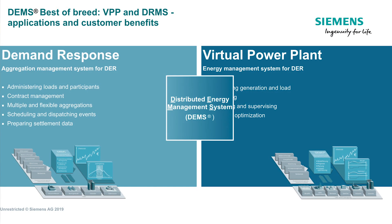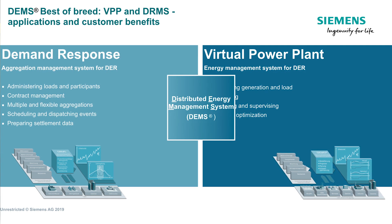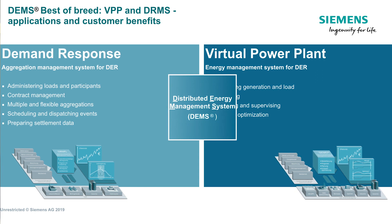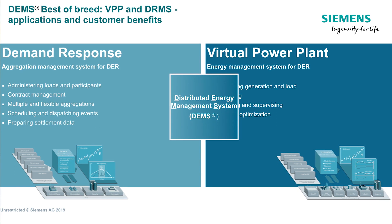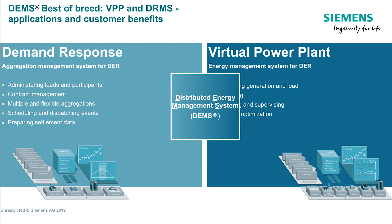DEMS does two things. It manages demand response to optimize grid reliability and supports programs requiring load shifting due to not being able to meet peak load. In addition, it also provides a virtual power plant capability to provide transparency in your distributed energy related operations.